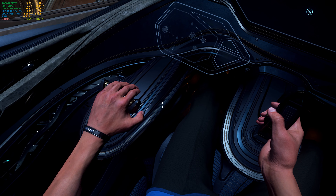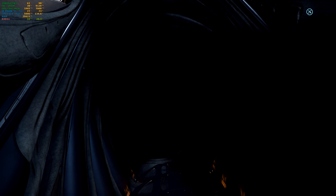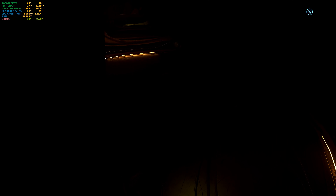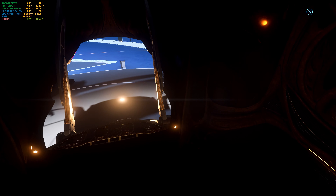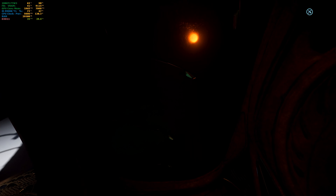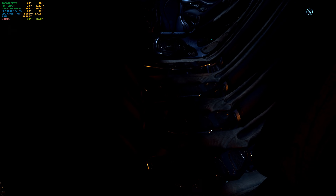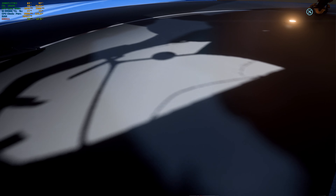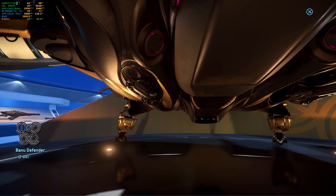Let's head out. It's kind of dark and I don't have my flashlight with me. It is the same way here too — you can't see. I don't want to sit down, so that's that for the Banu Defender. This is actually a beautiful ship. You can pause and read the description.